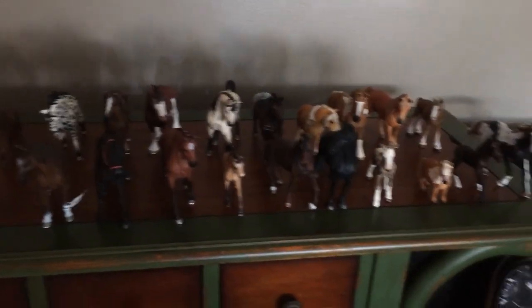That's all my Schleich put together. Thanks for watching. Bye!